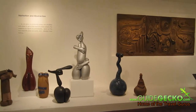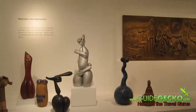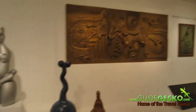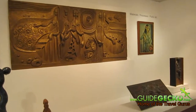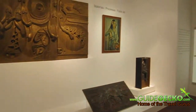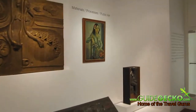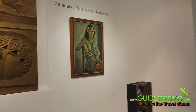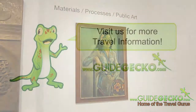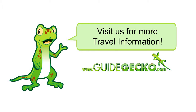This section entitled Materials, Processes and Public Art is relatively new and was only put up in November 2009.